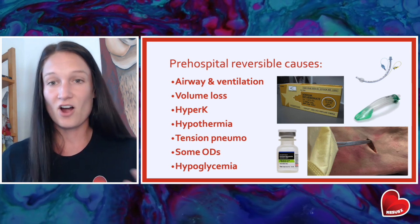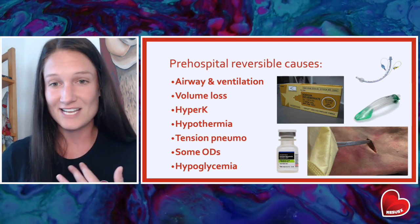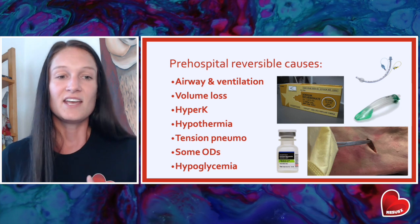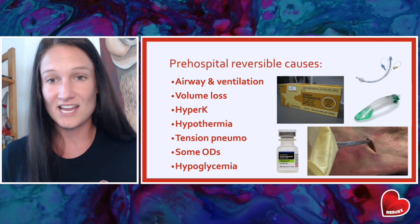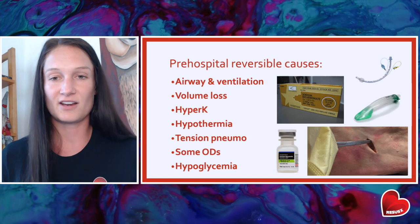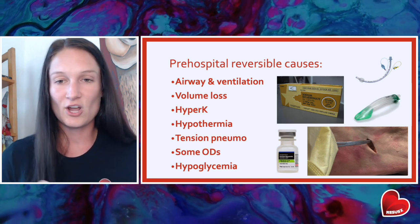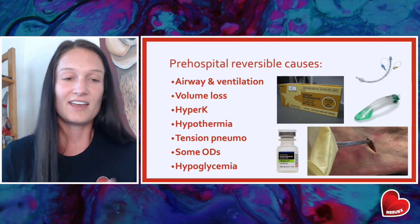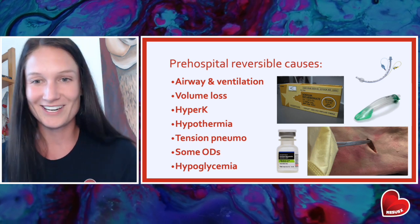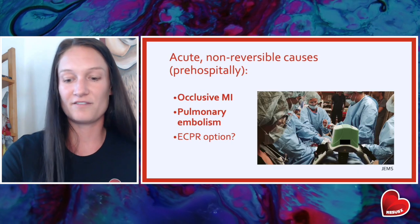We can warm our hypothermic patients, we can address tension pneumos with either needle decompression or a finger thoracostomy, and we can address the initial resuscitation of some overdoses as well. If a patient overdoses on a sodium channel blocker like a TCA, we can get sodium bicarb on board. And a bit controversial, but we can address hypoglycemia if we believe that is the etiology of arrest.